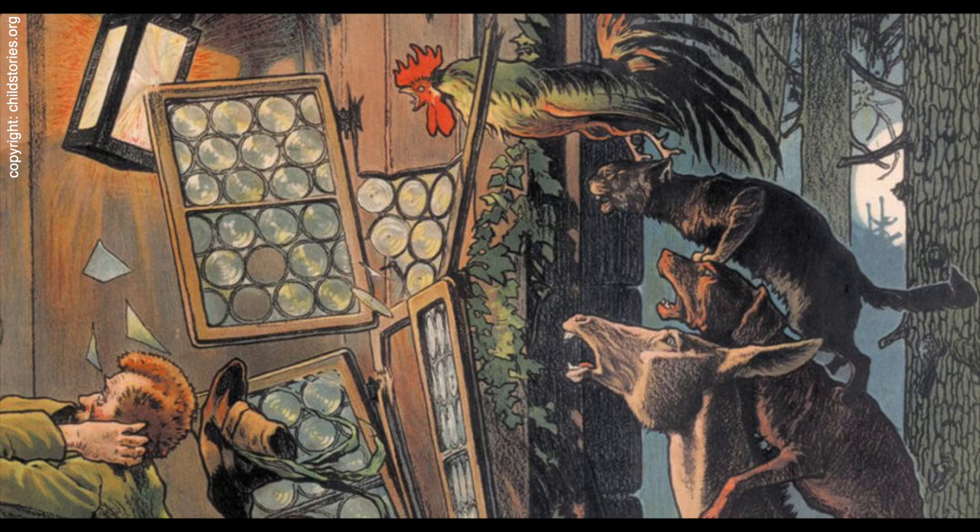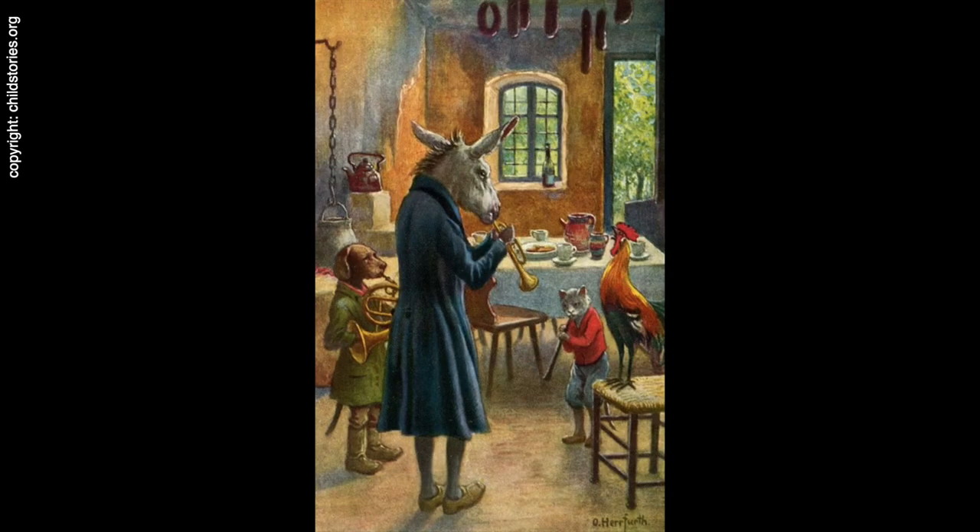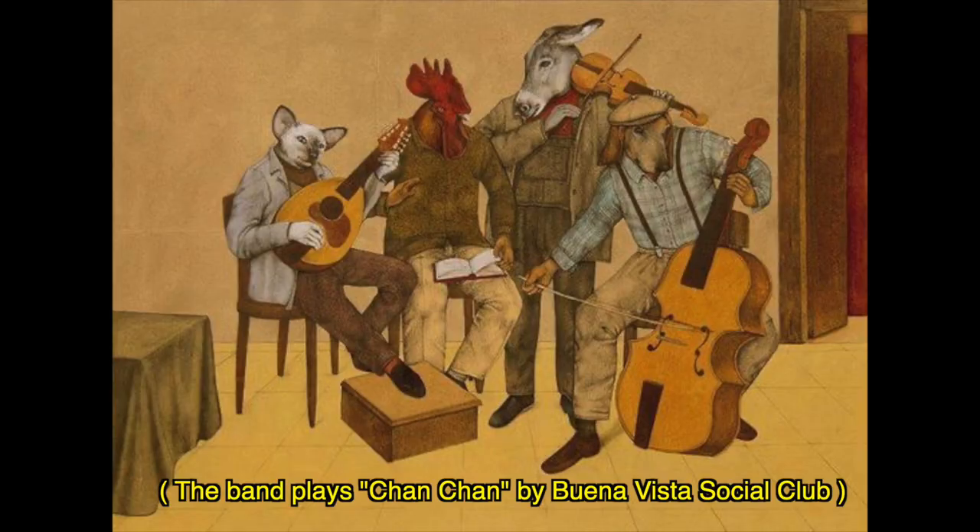The burglars were actually so shocked — they had never seen something like this before, and it was really, really loud. They didn't realize the animals just wanted to make music; they completely panicked and ran out of the house. That was actually really good for the four friends because now they had a house, a lot of food, and a place to stay, make music, and just be together. The burglars were too scared to come back, so they had their house forever. And that's kind of the end of the tale.